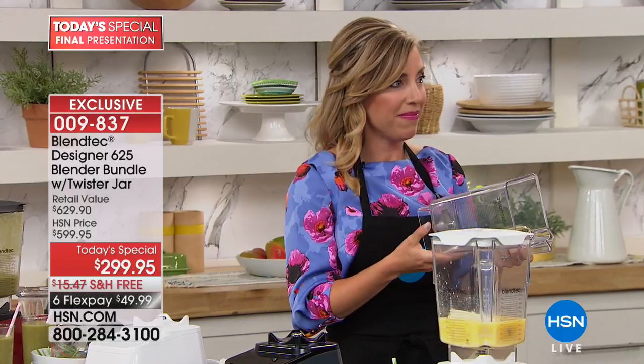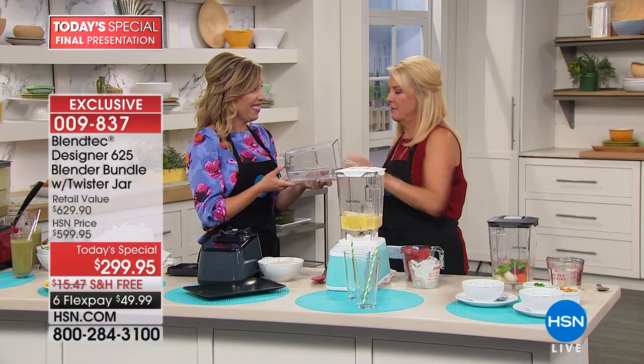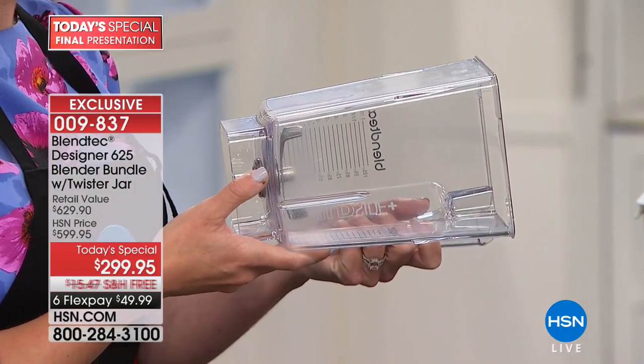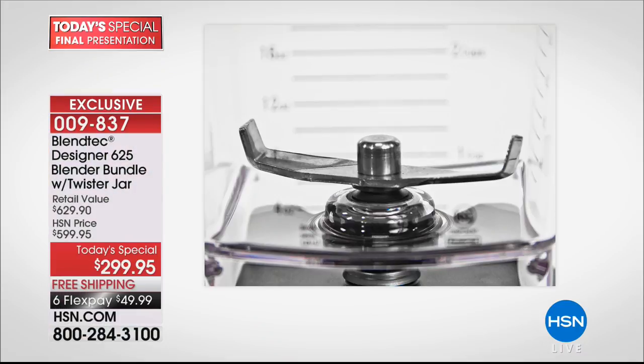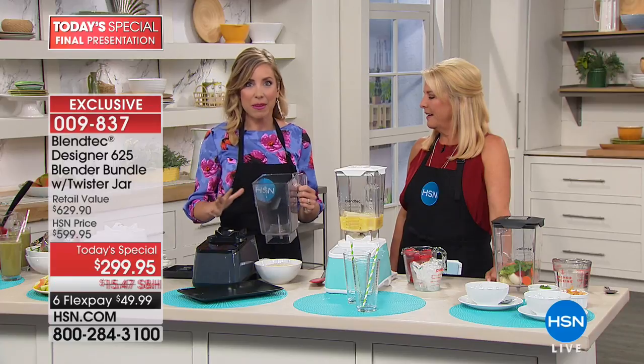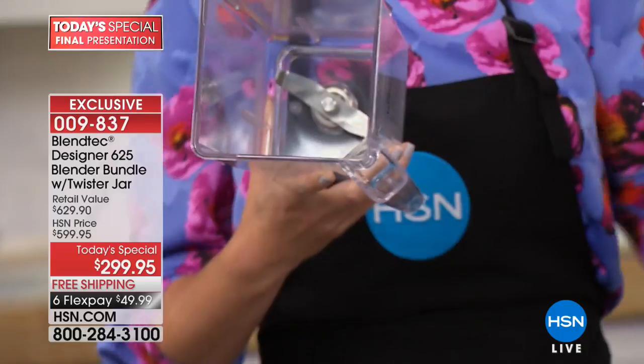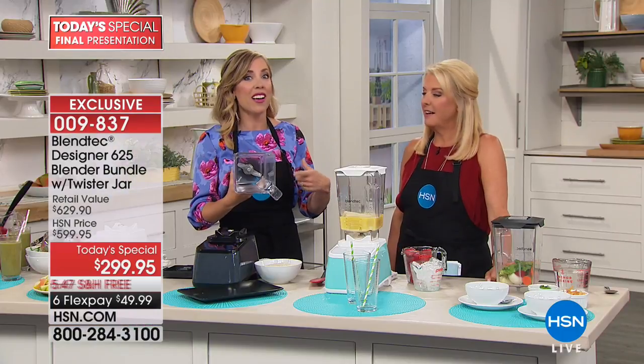Can you touch this blade? Go ahead — put your hand in. Did you notice anything? It's not really sharp. Here's the deal with Blendtec blenders: don't touch any other blender blade because they're always razor sharp. Blendtec blenders don't have sharp blades — they have powerful motors that power blunt blades that absolutely decimate ingredients and give you perfect results.